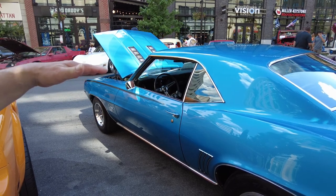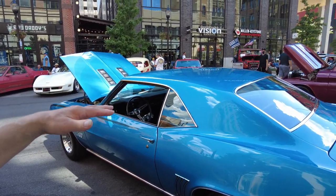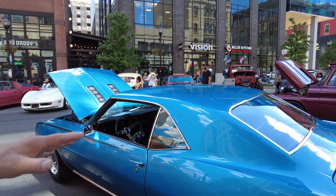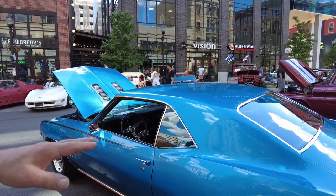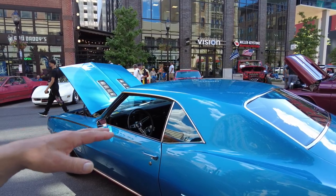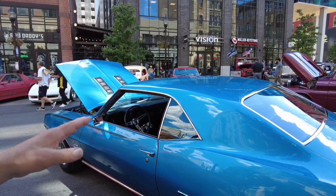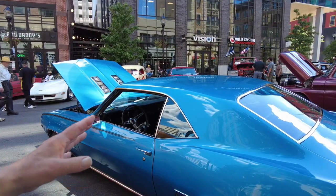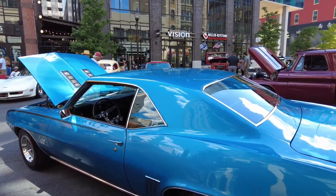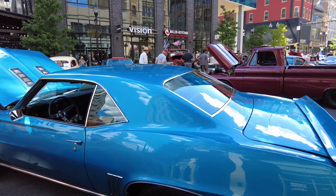It is an original X22 big block car. We were figuring that if they ordered it as a race car, they'd want the biggest motor they could get. This is the 396, 375 horsepower, solid lifter cam with the Winters aluminum intake and Winters aluminum heads. That's the original color, and it's been fully restored - the bottom is as nice as the top.